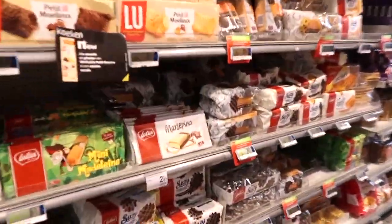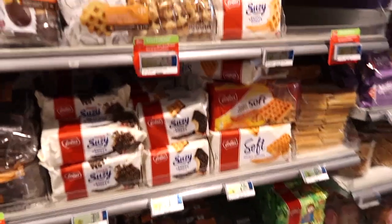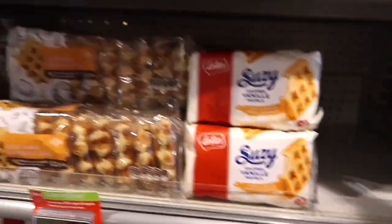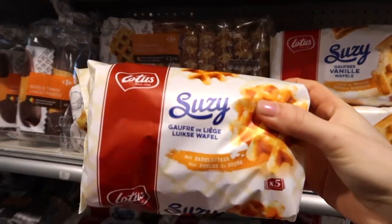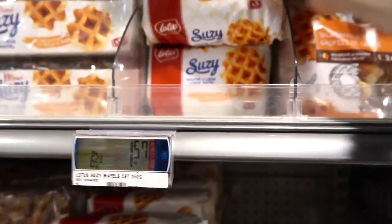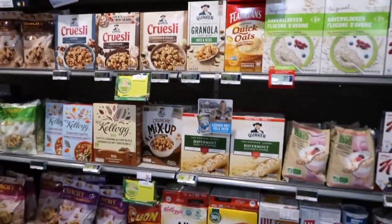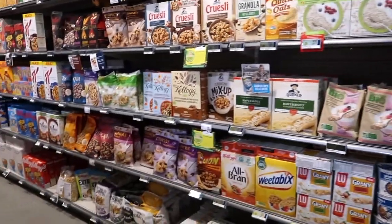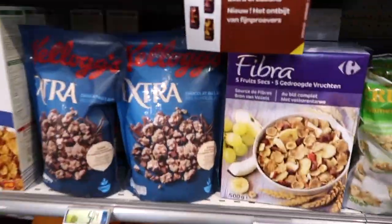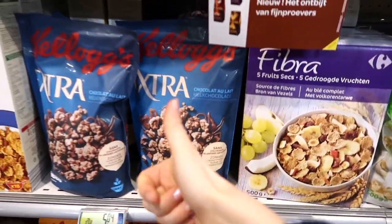Another thing Belgium is famous for are waffles. As you can see there's so much choice — you've got your sugar waffles, vanilla waffles which are soft. These ones are my boyfriend's favorite actually, although he does prefer the ones they sell at Colorado. On the other side we have tons of cereals. Belgian people usually eat bread in the morning, but there's also people who love to eat cereal. I eat cereal too sometimes, mostly during the weekend, and especially this chocolate granola is my favorite.